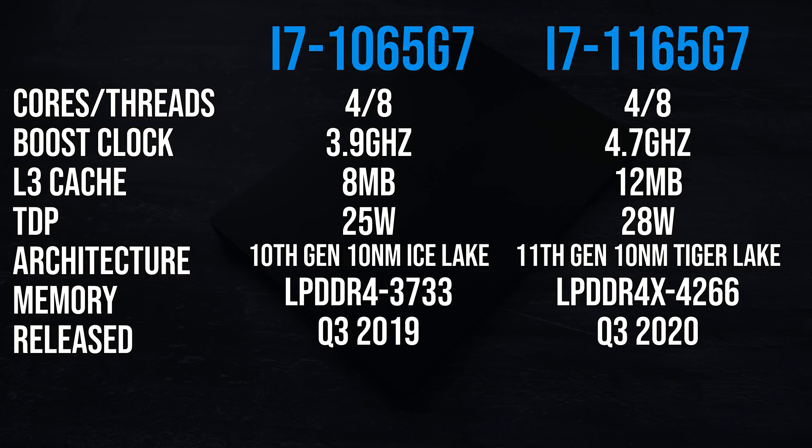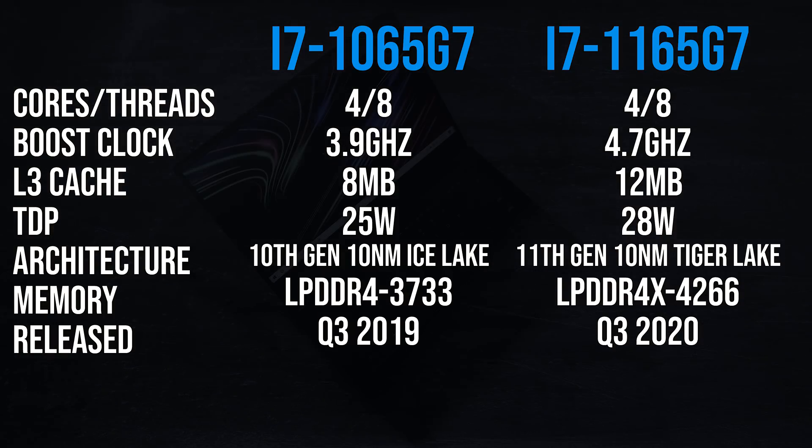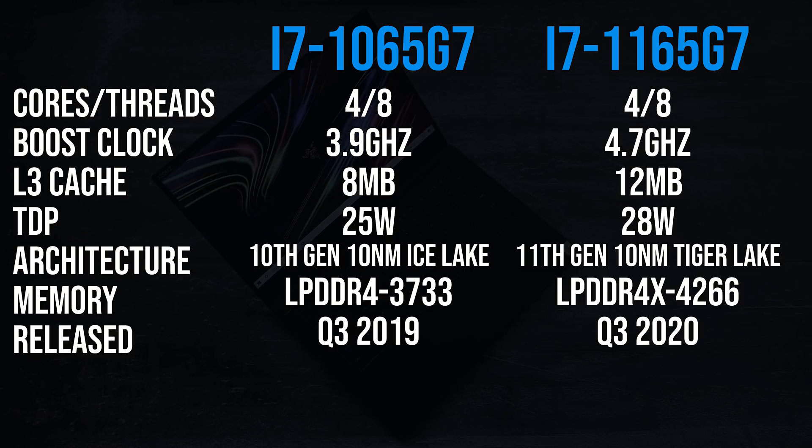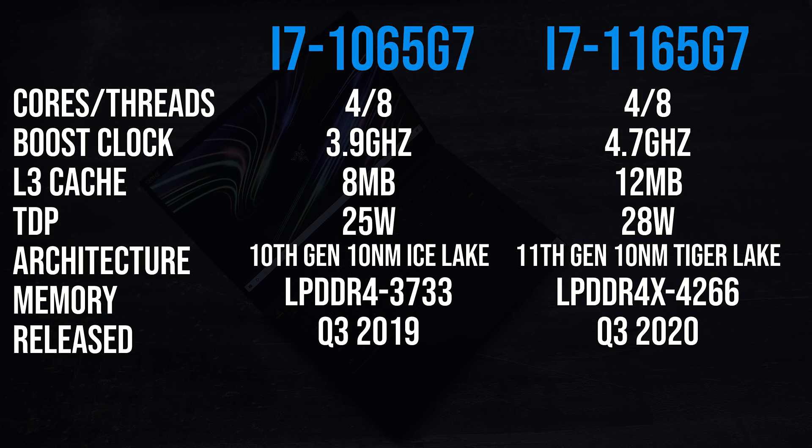These are the differences in specs between these two processors. Both are 4 core 8 thread parts based on 10nm, however the newer 11th gen version uses an improved SuperFin architecture and has more cache, and is able to reach higher turbo speeds. The 11th gen chip also has a slightly higher 28 watt TDP compared to 25 watts for the 10th gen, and 11th gen also supports higher memory speeds.